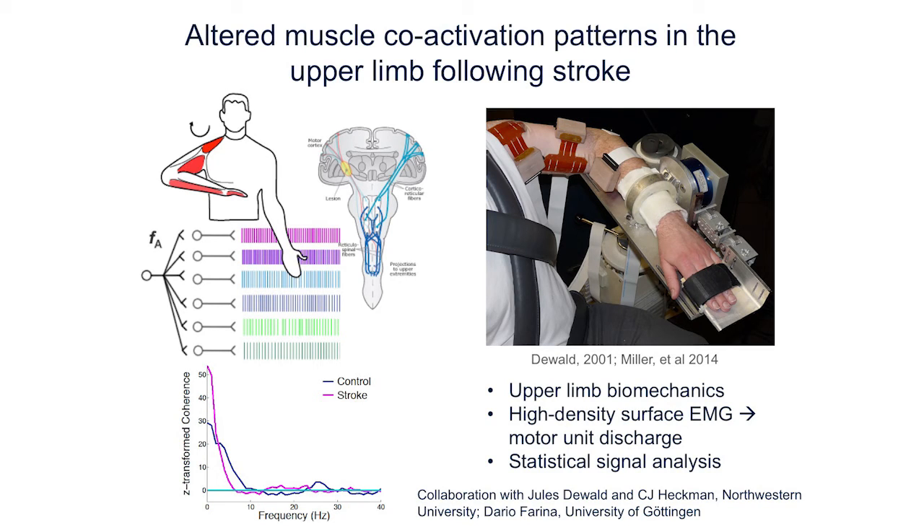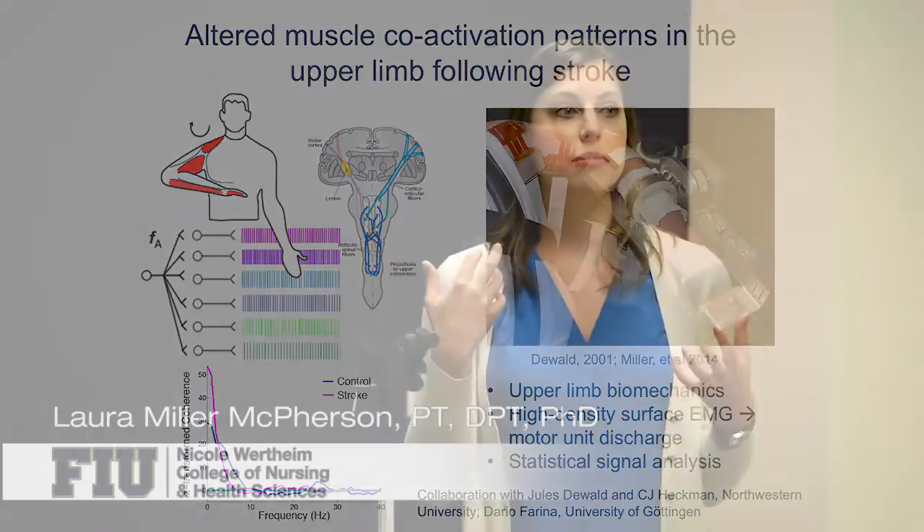Once we have the motor unit data, we can look at time and frequency domain analysis of the signals and try to find out why these muscles are being driven together and why they can't move outside of these grouped movement patterns. We also ask whether the muscles in the upper limb after stroke are being driven by a different neural circuit than in control individuals. For example, we think the brainstem is very important in generating movement after stroke and may be why you get these grouped movement patterns, whereas in controls the cortex is very essential to movement.